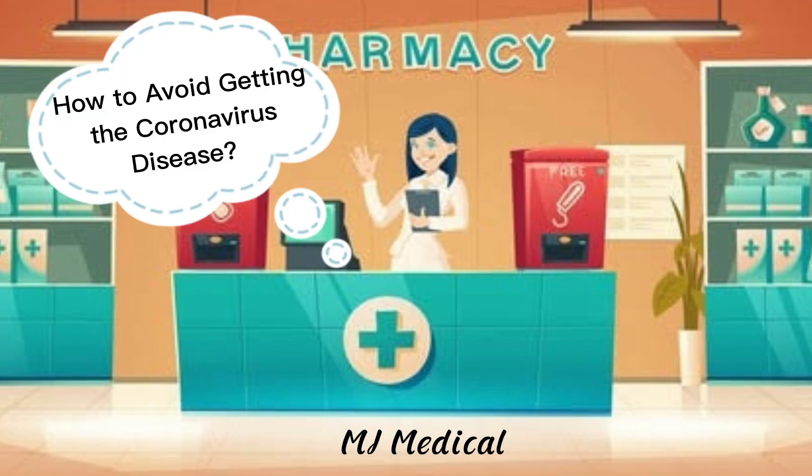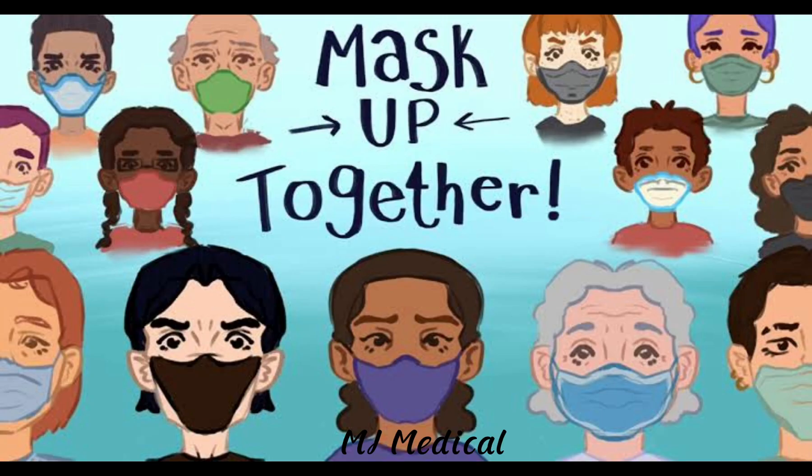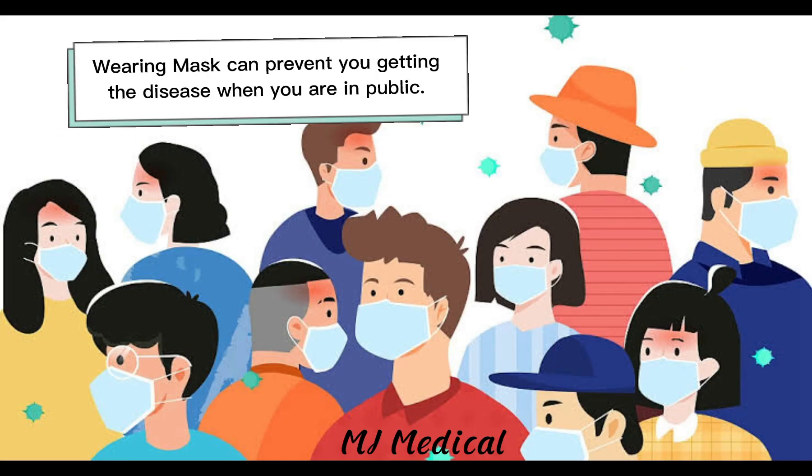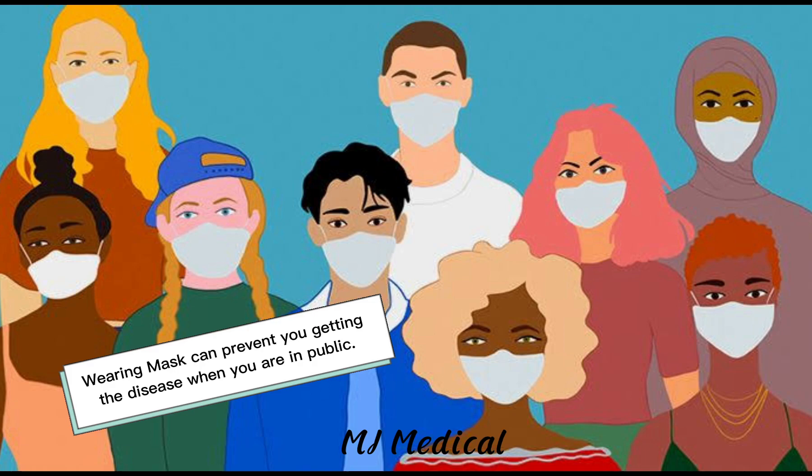How to avoid getting the coronavirus disease. We should wear our mask all the time. This is how to wear masks correctly. Wearing masks can prevent you from getting the disease when you are in public.